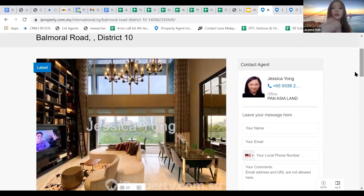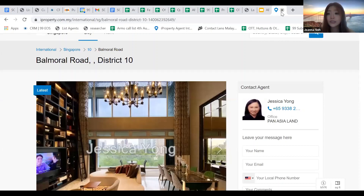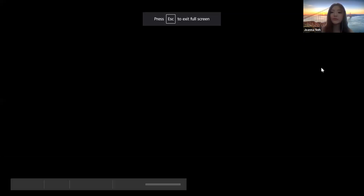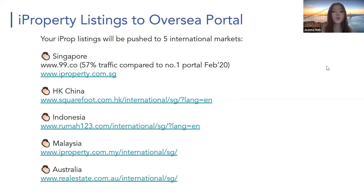Any questions can come to me and Ivy after the session or in the chat box. Under our iProperty portal you'll get 100 listings with free refreshes, so you can refresh anytime to keep your listing on top. You can also port listings from 99.co over to iProperty. All these websites will reflect your listings, but only condominium listings appear on international sites.